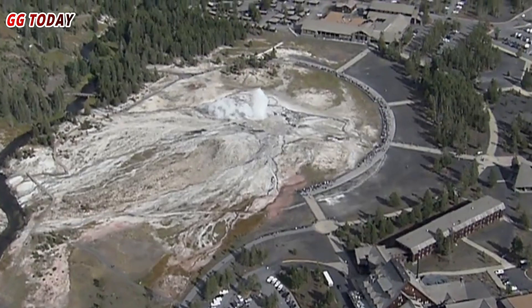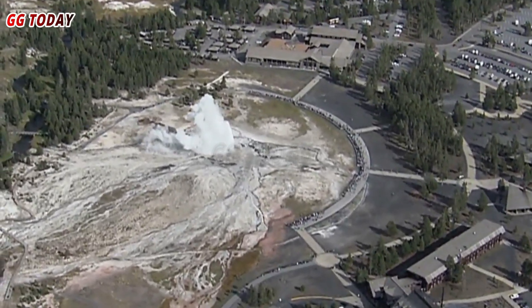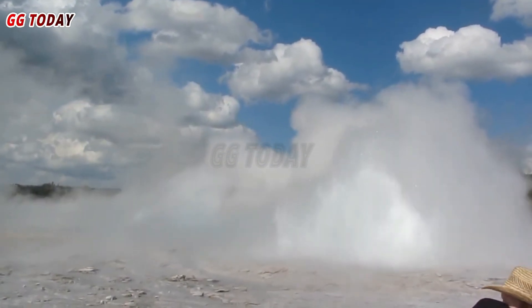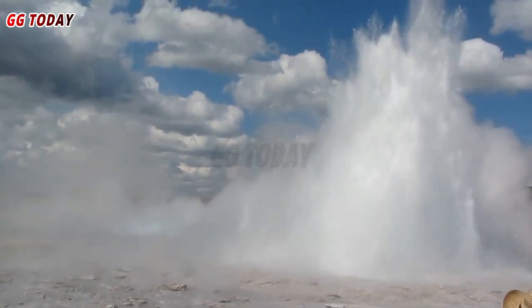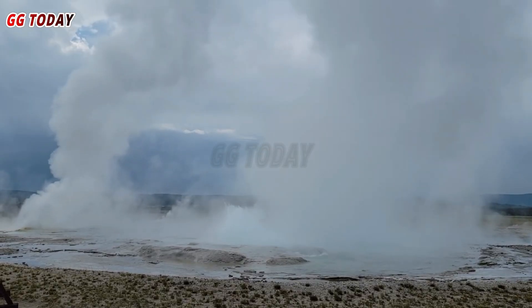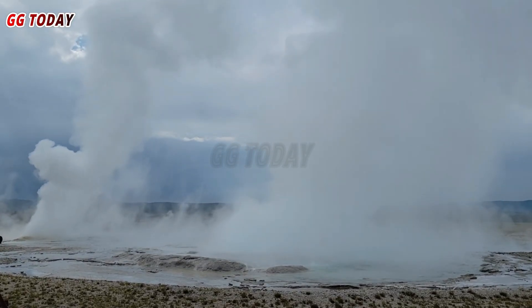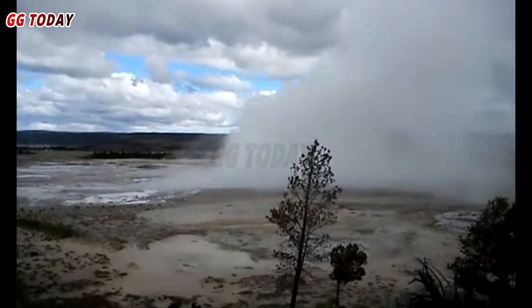The long-term impact on the region's ecology remains to be seen. This incident served as a reminder of the park's unpredictable and devastating natural forces. The U.S. Geological Survey and the Yellowstone Volcano Observatory were immediately mobilized to assess the situation and ensure public safety. Their swift action included data analysis and implementation of protective measures for park visitors.